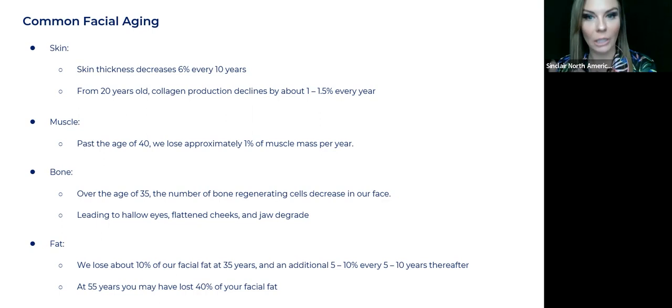Muscle: past the age of 40, we lose approximately one percent of muscle mass per year. Our muscles are a big contributing factor in how we look. It's the strength of our muscle, and also the amount of muscle we have in our face. You can think of the muscle as part of the underlying structure of our face. Then there's bone — over the age of 35, the number of bone-regenerating cells decrease in our face. That's going to lead to hollowing of the eye, flattening of the cheeks, and jaw degradation.